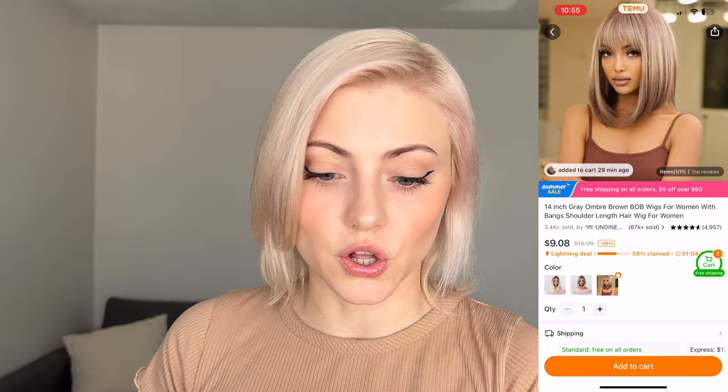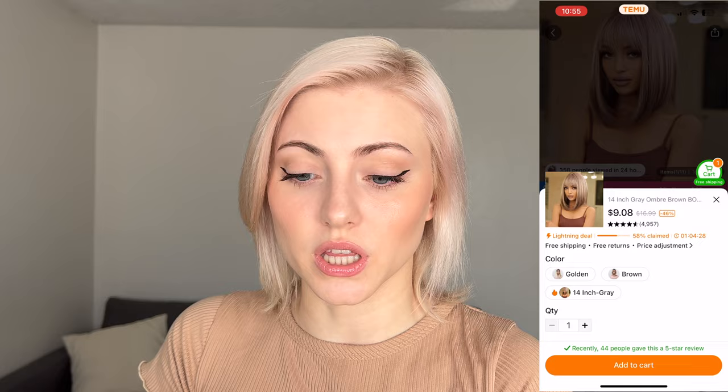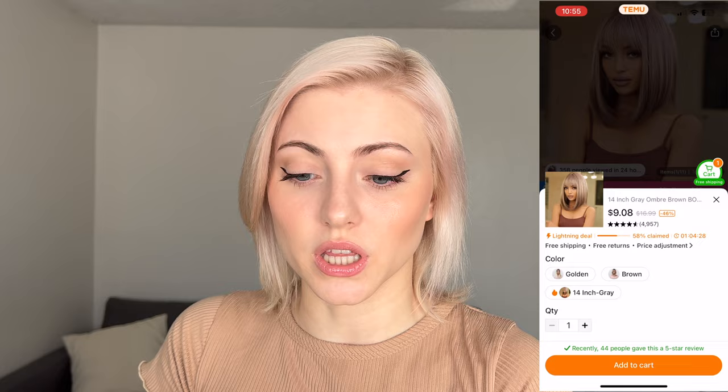This is the next one that I checked out. Really great reviews again, and the model was really gorgeous with the wig, and the reviews were awesome. I saw the photos of the people wearing it. It looked really nice, and the color was interesting. It's kind of got like an ombre effect, so we're going to give it a try.